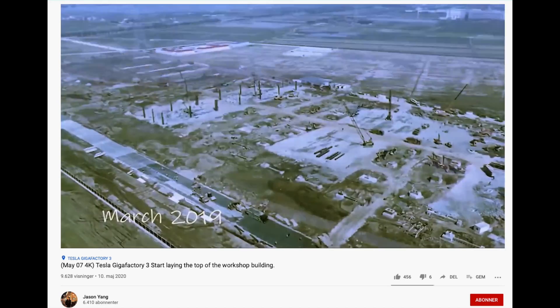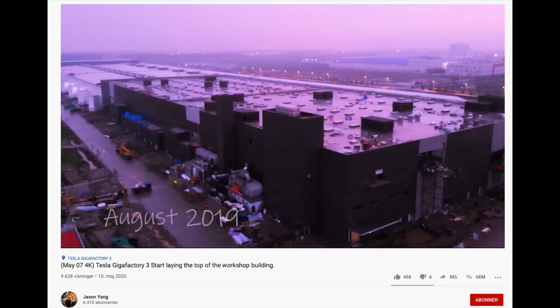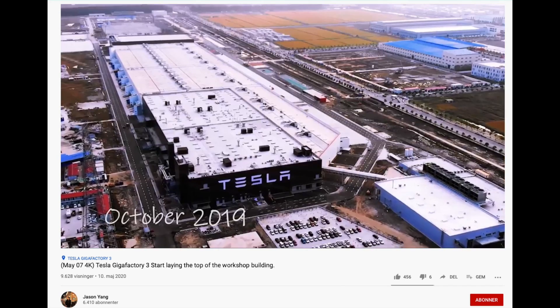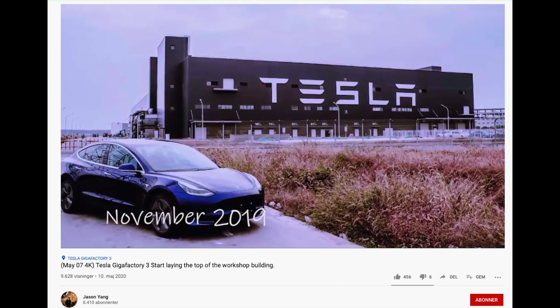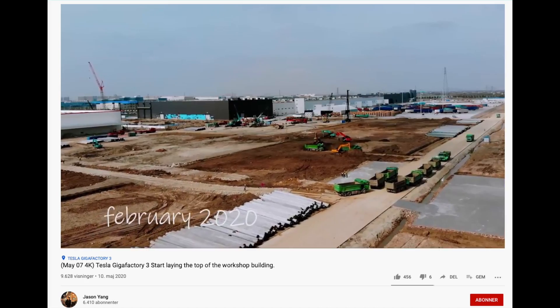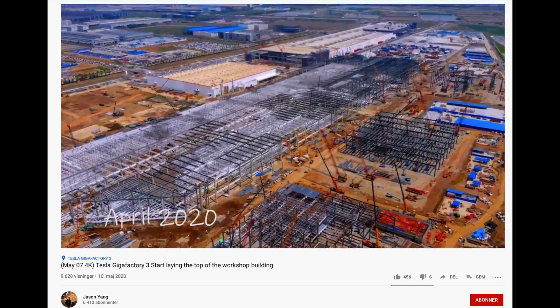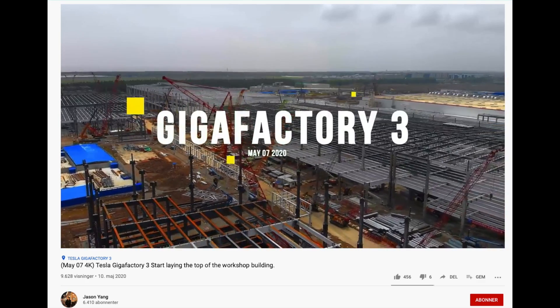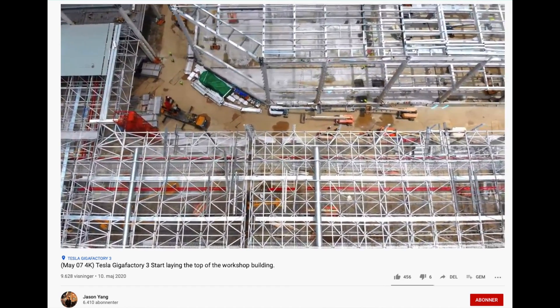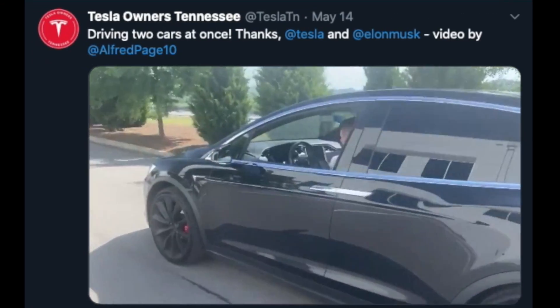Speaking of China, let's take a look at Gigafactory 3 phase 2 construction. They are already putting up the top of the workshop building, which looks so much bigger than the phase 1 building in the background. Still amazing to see the quick pace of construction in China. A big thanks to Jason Yang for bringing all these great videos from Gigafactory 3 from the very beginning — Jason, keep up the good work.